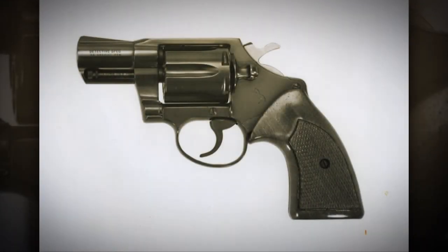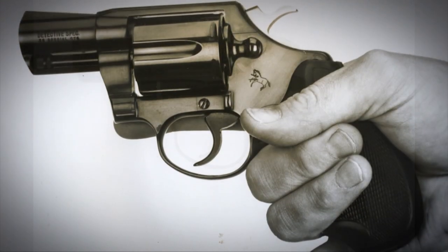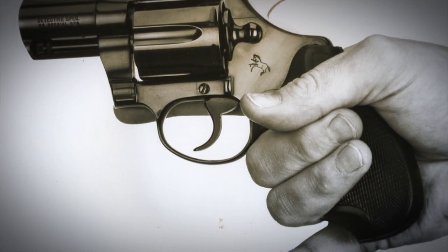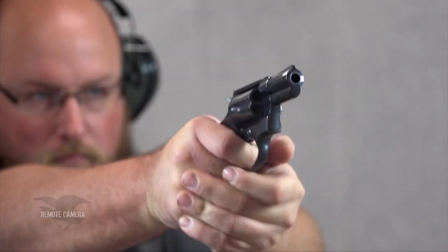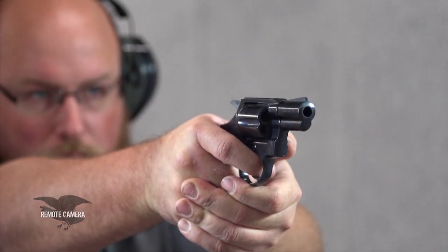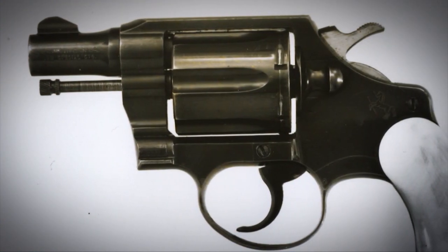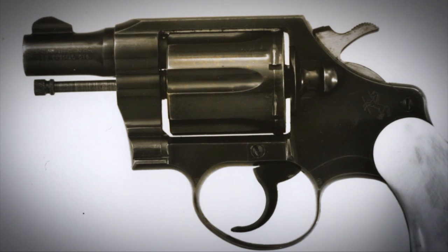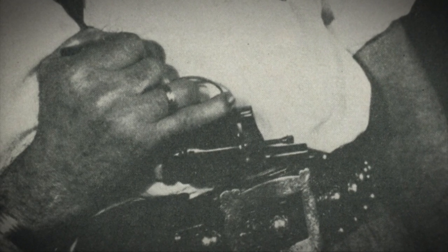Of all the Colt double actions out on the market, there's a whole world of collecting. If you confine yourself to just one period of double actions, you'll never get bored. My favorite has always been the Detective Special — I've always been drawn to it because I enjoy watching these guns in movies, and being a film noir buff, it was the gun for that genre.